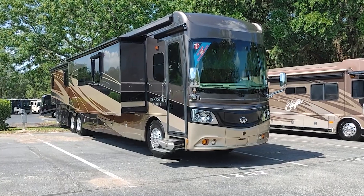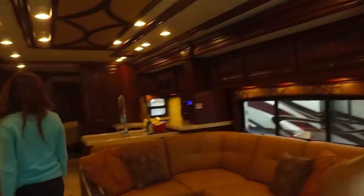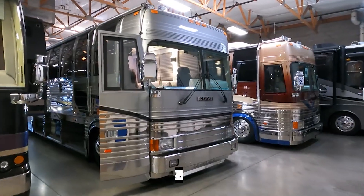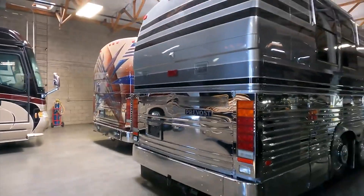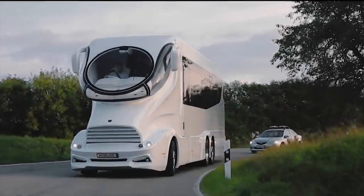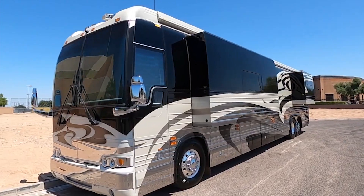Hey everyone and welcome back to our channel. If you're a fan of luxury and the finer things in life, today's video is perfect for you. We'll be diving into the world of the most expensive RVs and trust me, these mobile mansions will have you dreaming of hitting the open road in style. So buckle up and let's get started.